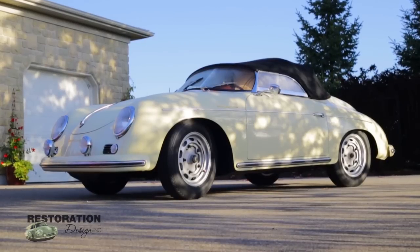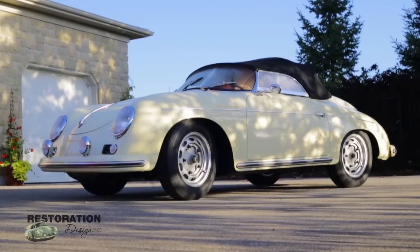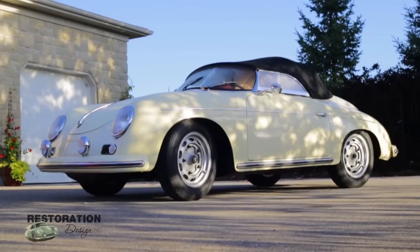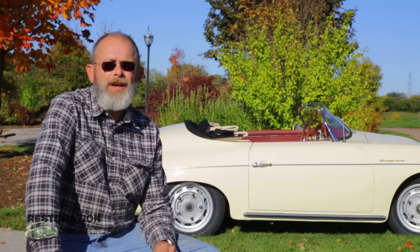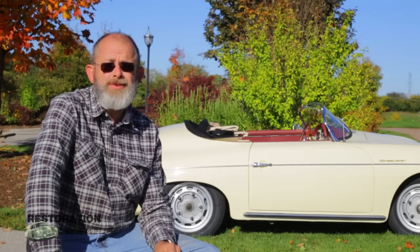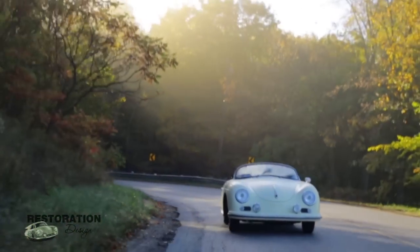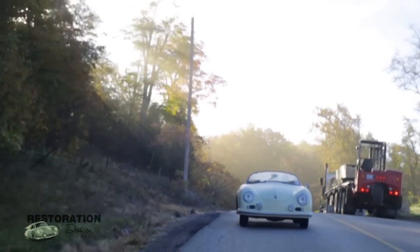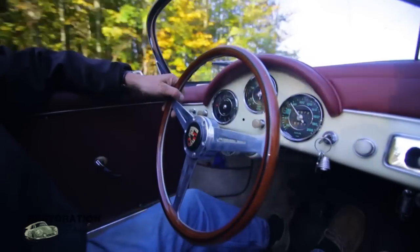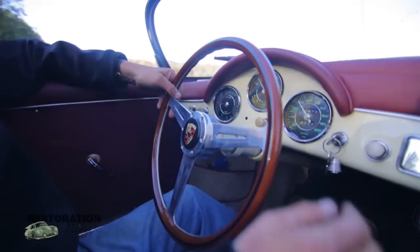The Porsche Speedster was the cheapest model in their lineup, so typically these cars were not really well cared for. A lot of them were turned into race cars, and this particular car was a race car also. I feel very fortunate in having acquired this car and now being the caretaker of it after its restoration.